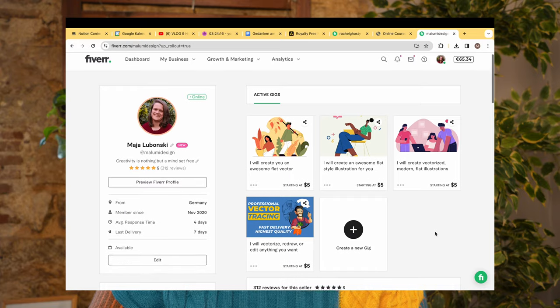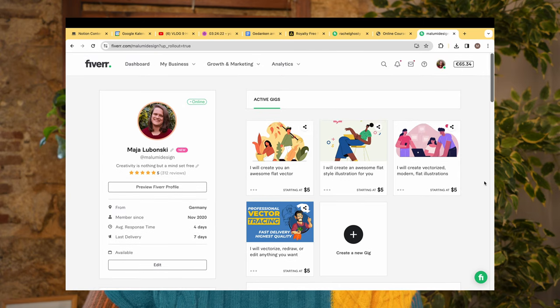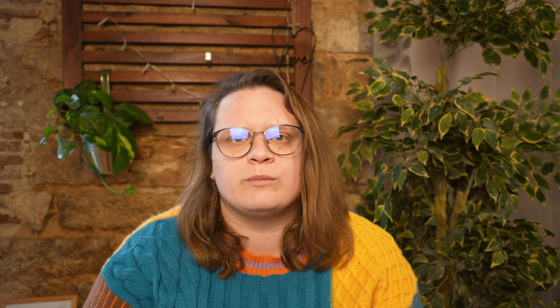What can also increase your chances is to create a lot of gigs. Maybe you're talented in different fields and can offer illustrations, voiceovers, or many other things — there are so many things you can offer on Fiverr. If you have a lot of interests and skills, set up a lot of gigs. It depends on your seller level, but as a new seller you can create as many as possible, which increases the chance that somebody will click on your gig and find you.